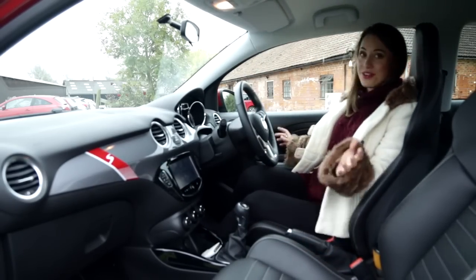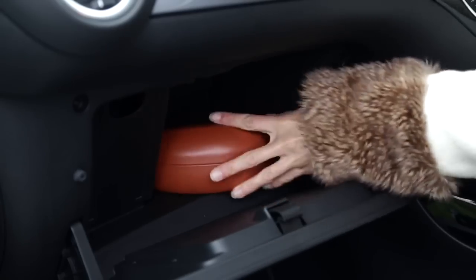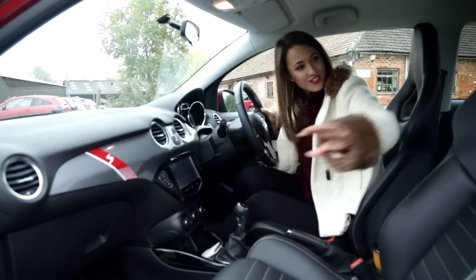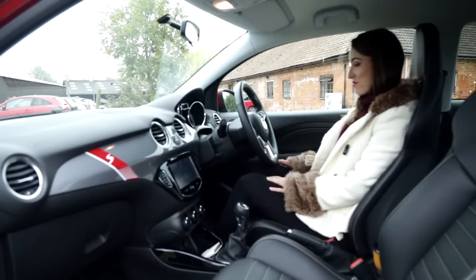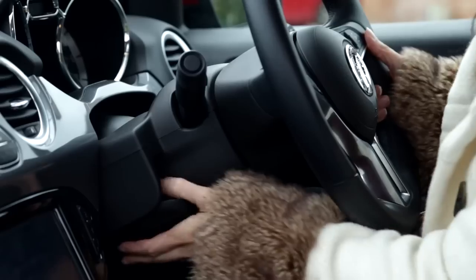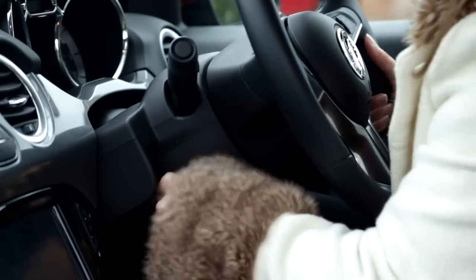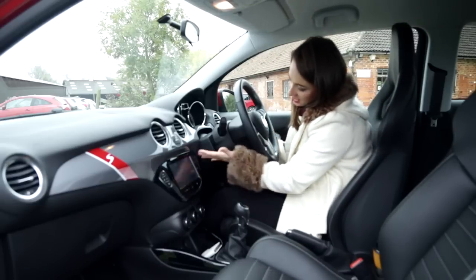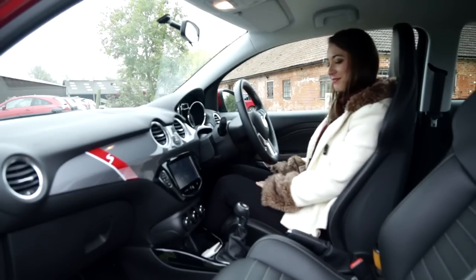Thankfully, the Adam feels a lot more spacious up front with a few handy storage spaces, and some sporty touches such as these optional Recaro seats which do a very good job of holding you in place. It's possible to get a comfortable driving position, although my only criticism would be the cowling here does have a tendency to rub on your knee. But apart from that, it's good.